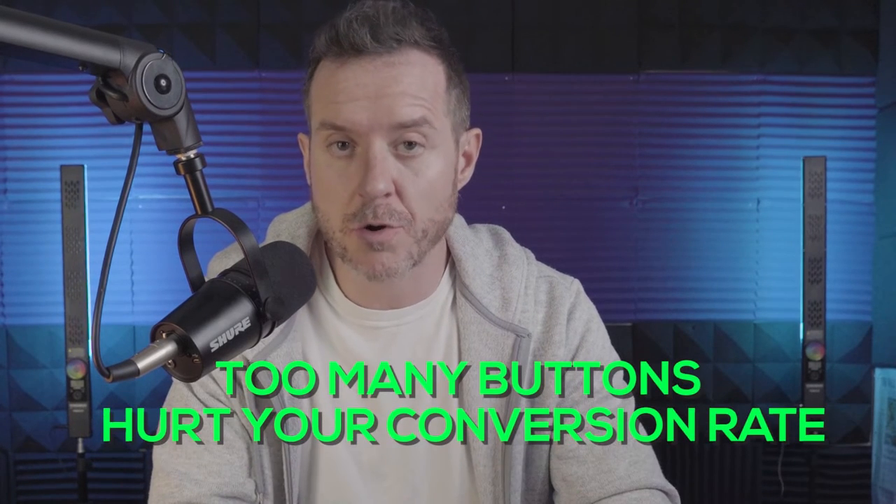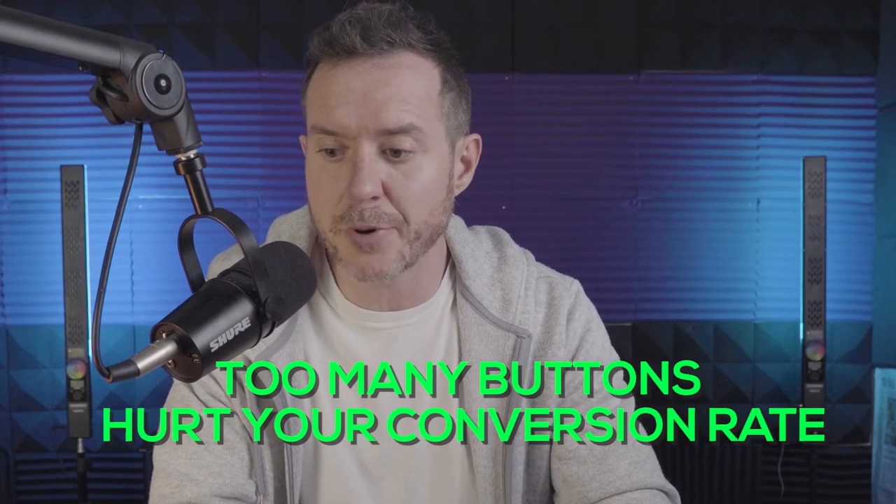Too many buttons is counterproductive — it will actually hurt your conversion rate. Even though you might put 'buy now' or 'get a free audit' all over the place, if that's all they see, they're visually overwhelmed and can't actually receive the message of why they should buy the product. Mistake number one: too many buttons, too many calls to action, too many slide-ins and pop-ups. Too many calls to action will actually reduce your conversion rate.